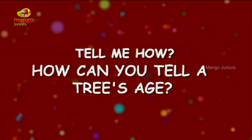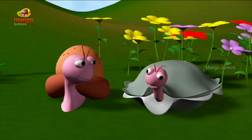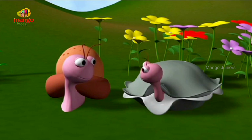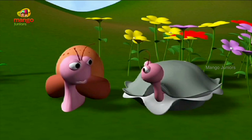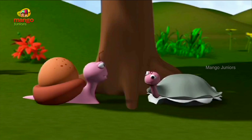How can you tell a tree's age? We should have a picnic once every week. It will be so much fun. Every week? Then when will we study? Anyway, let's sit down for a while under that big oak tree. This looks like a really old tree. I wonder how old it is.